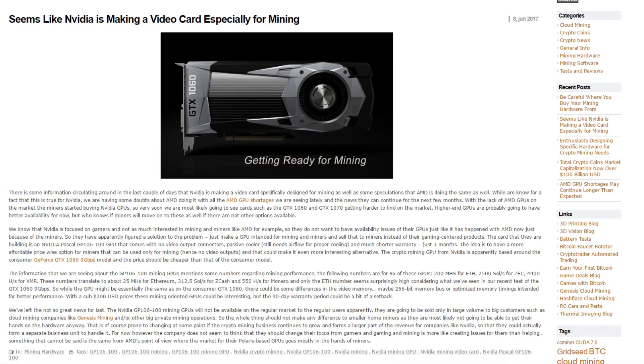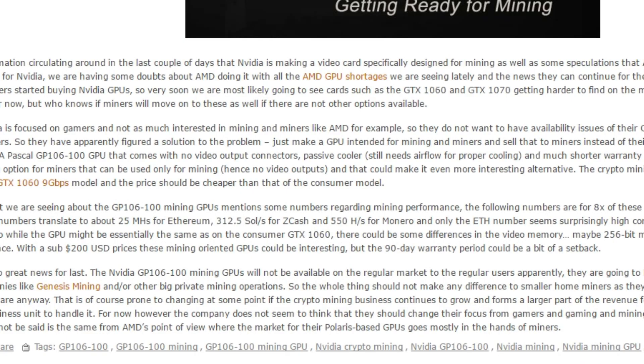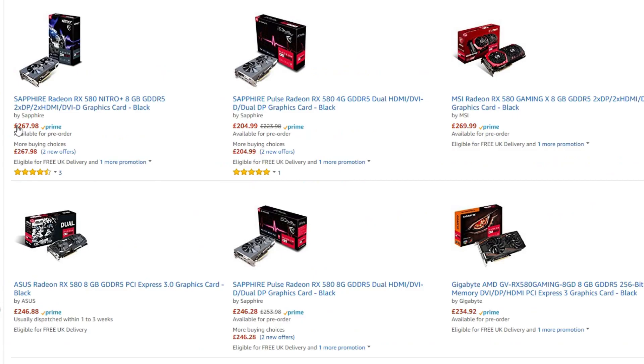So they're going to develop their GTX 1060 into a solid mining card. It's going to be capable of doing 25 mega hashes for Ethereum, 300 solutions for Zcash per second, and 550 hashes for Monero. That's a really good competitor card against the RX series, because this card is going to be about a $200 price range compared to the really high prices going on right now with the RX series.